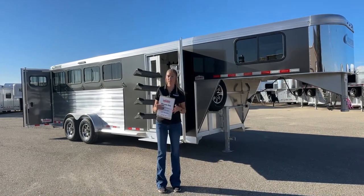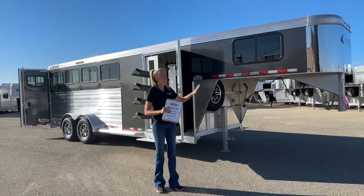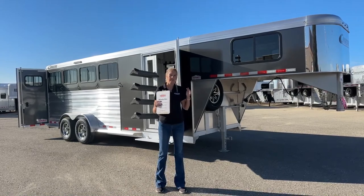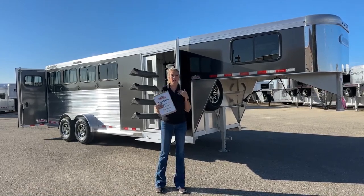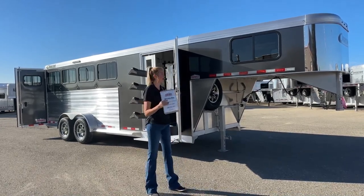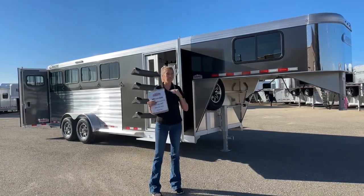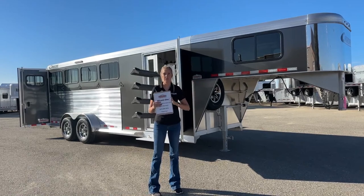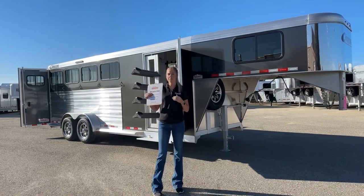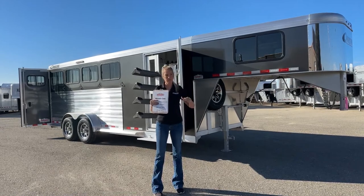For those of you not super familiar with Cimarrons, these are a full aluminum construction — 100% aluminum. There are two features that, in my opinion, are really great selling points, and actually what sold me personally before I knew much about them. First of all, your standard insulated roof — standard meaning it's going to be on every single Cimarron you see out there. We'll check it out once we get into the stall area so you can see it a little bit better.